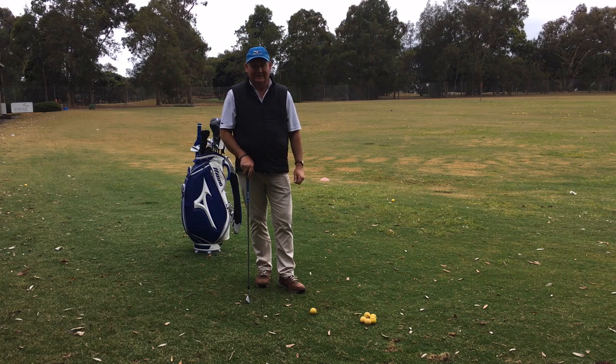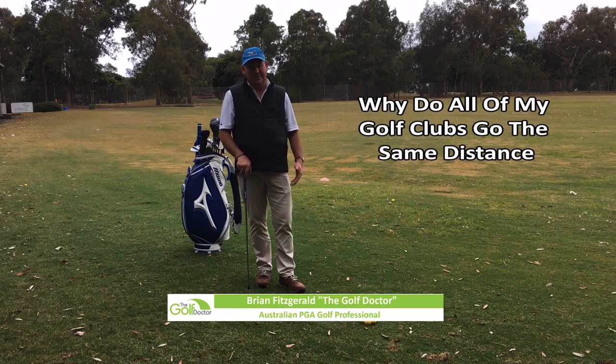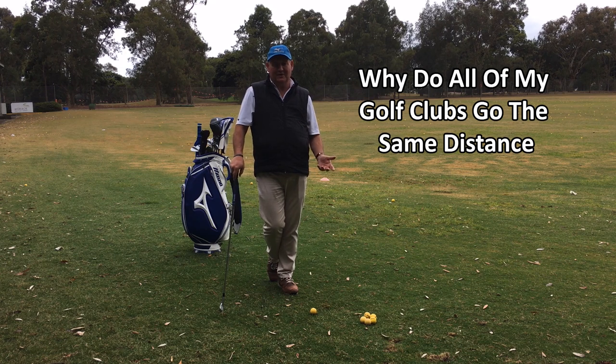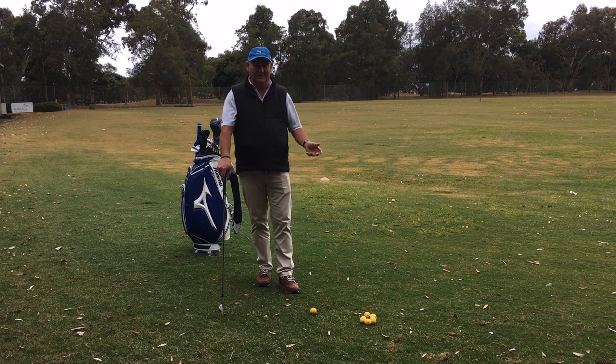Hello, I'm Brian Fitzgerald, The Golf Doctor. Today I'm going to talk to you about why your golf clubs all go the same distance, or that's how it feels. I have a lot of people coming to me saying, doesn't matter which club I hit, it always goes 150. Three wood should go further than that. Every club I hit goes 150. Why does that happen?